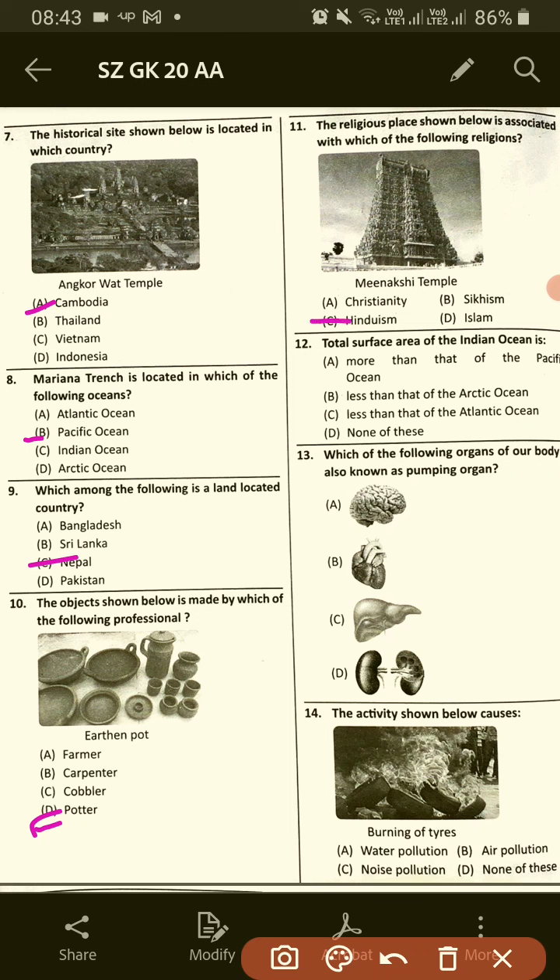Total surface area of the Indian Ocean is? The answer is C: less than that of the Atlantic Ocean.